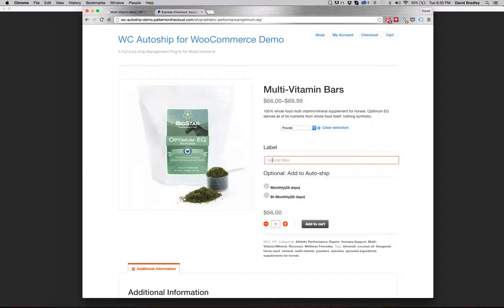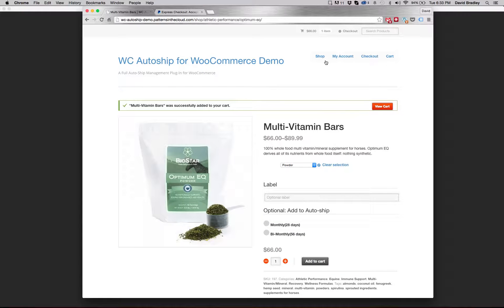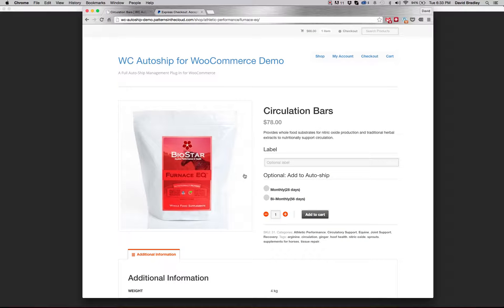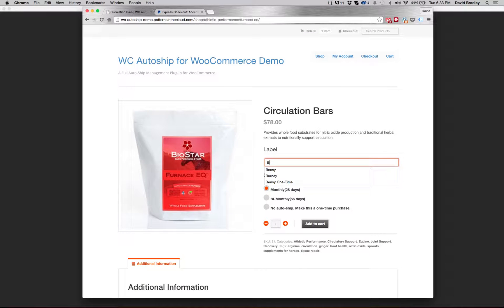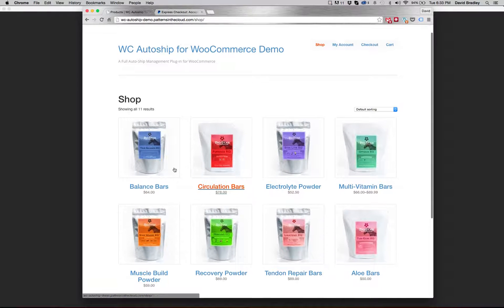I'm going to add these custom options for AutoShip. I'm going to make this label for Benny — specify who I want this for as my custom option — and I'm going to put this on a monthly AutoShip and add that to the cart. So that was a variable product. For demonstration purposes, let's also add a simple product to AutoShip, also for Benny, and add that to the cart as well. And also for demonstration purposes, let's add another product to the cart but not put it on AutoShip, so you can see how that works.